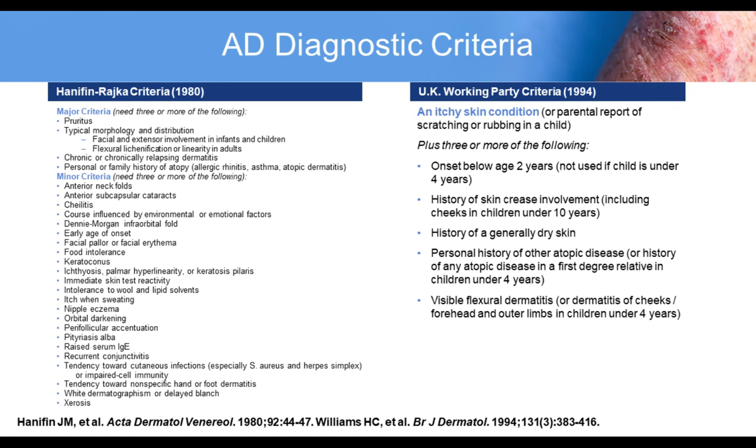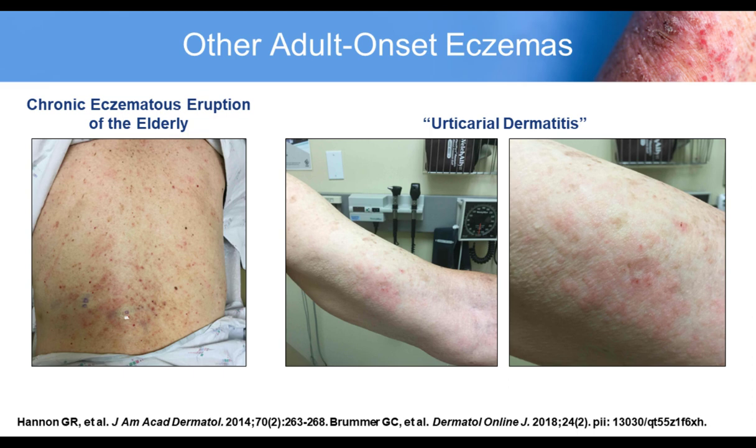The Hannifin-Rajka criteria and the UK working party criteria were primarily designed for pediatric patients and are primarily used for epidemiological study. If you focus on the major criteria, 100% of adult-onset AD patients should have pruritus — that's a mandatory criterion for making the diagnosis. The typical morphology and distribution is not always clear in adult-onset patients, who may just have facial eczema with a smattering of eczema on the trunk rather than flexural lichenification. The disease should be chronic and relapsing, and a personal history of atopic disease can help make the diagnosis.